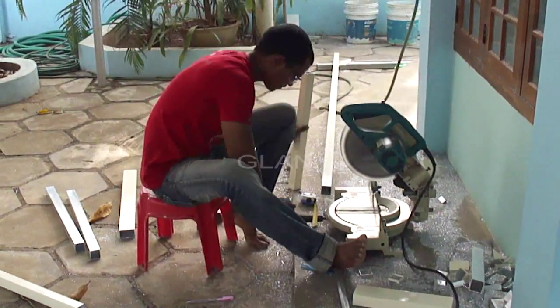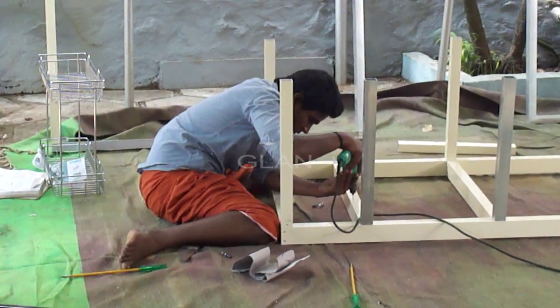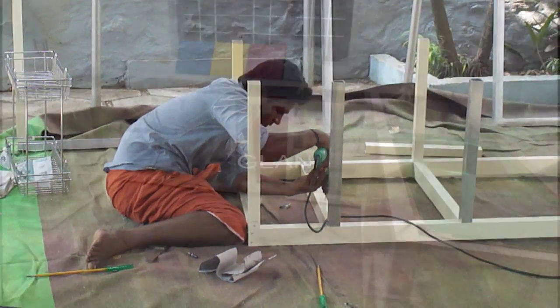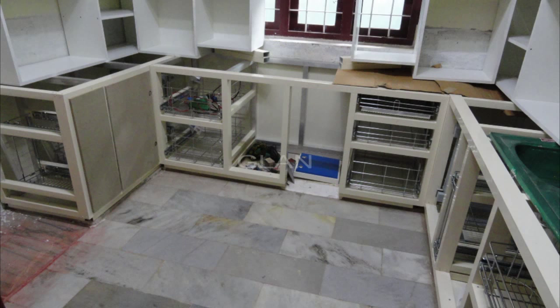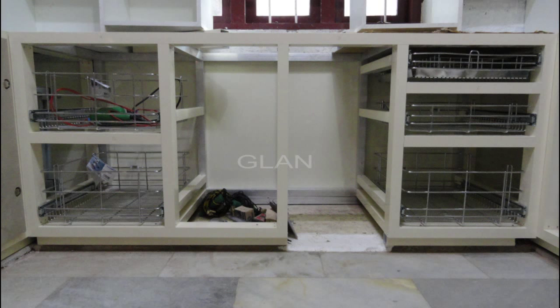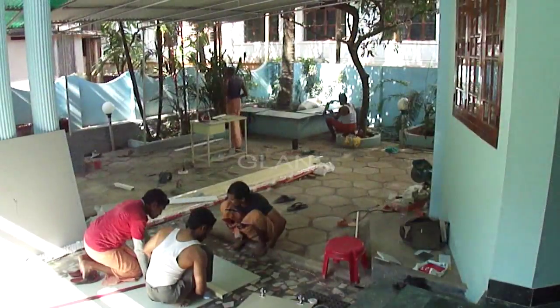We used powder coated aluminum sections for making this framework. Keep the height of the kitchen countertop between 80 to 85 centimeters. Place the fabricated framework inside the kitchen. The kitchen hob is placed in the center section with the space for gas cylinders below. Selection of trays and positioning them are very important. These are very specially designed magic corners, which you can use to make full use of the corner space as you can pull them out completely.